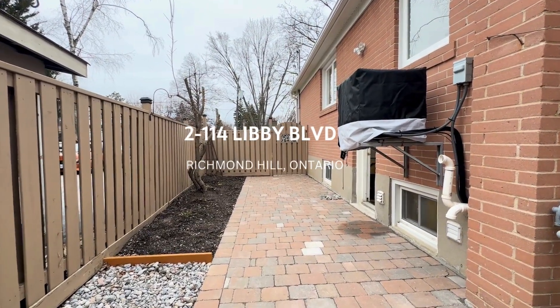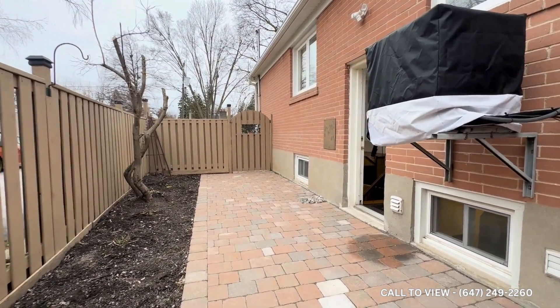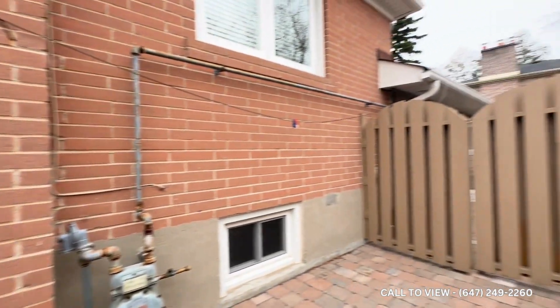Hello and welcome to 114 Libby Boulevard here in Richmond Hill, Ontario. This is the basement unit with two bedrooms, one bathroom, two parking spaces, and as you can tell, your own private backyard.